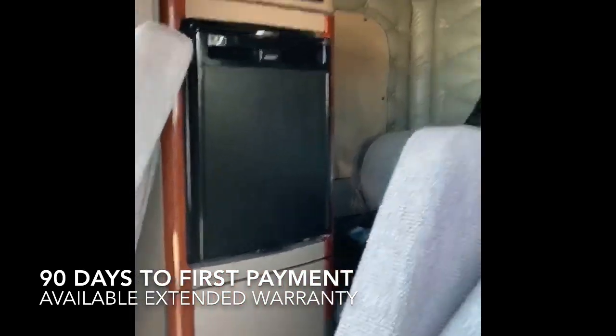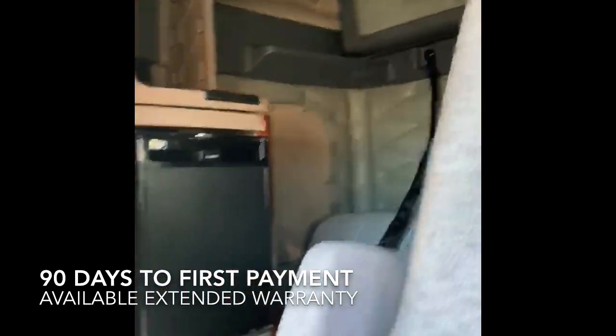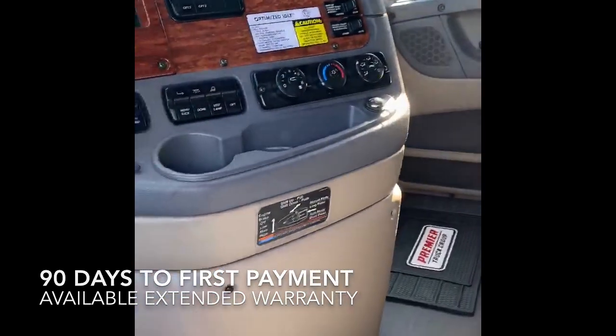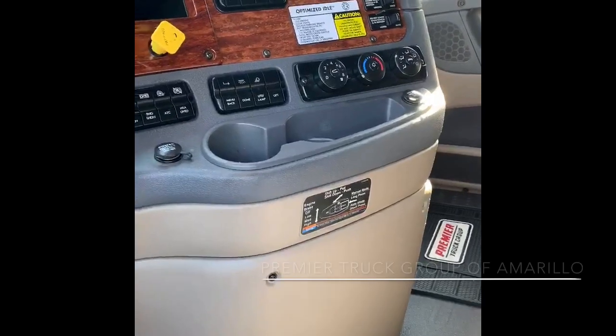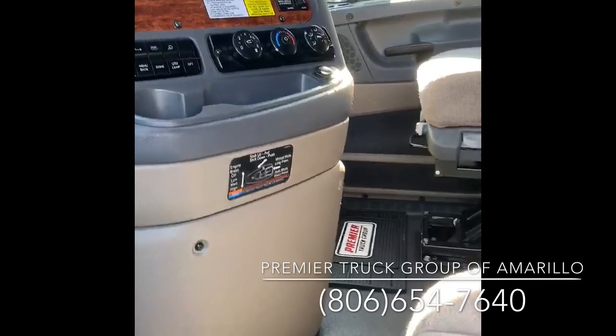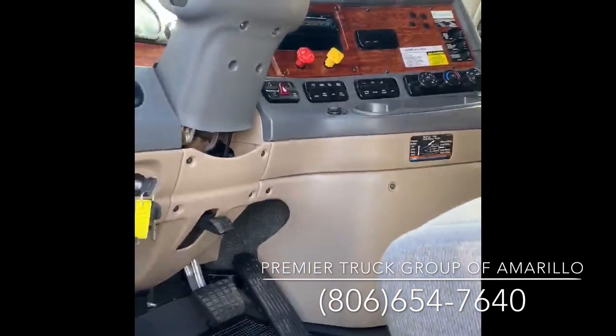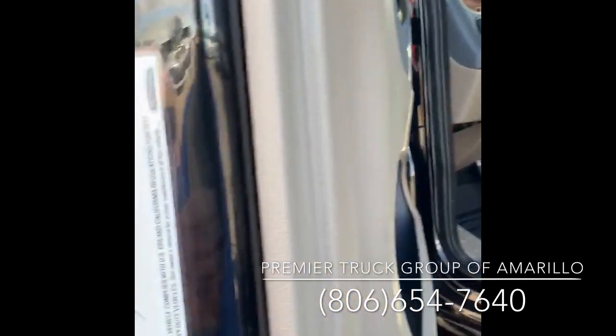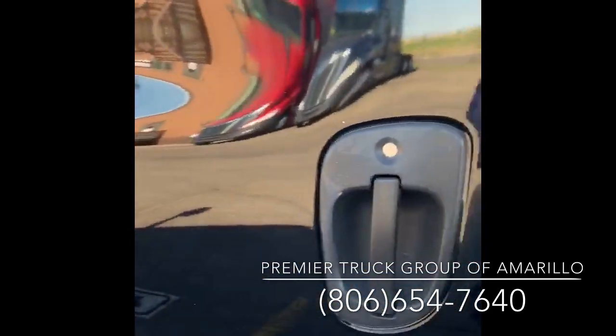The medic refrigerator, double bunk — it's cleaned up, it's certified, it's ready to go. Doug Phillips, world's oldest truck salesman, Premier Truck Group, Amarillo, Texas. 806-654-7640 — I'll meet you at three in the morning if I know you're coming. Thank you.